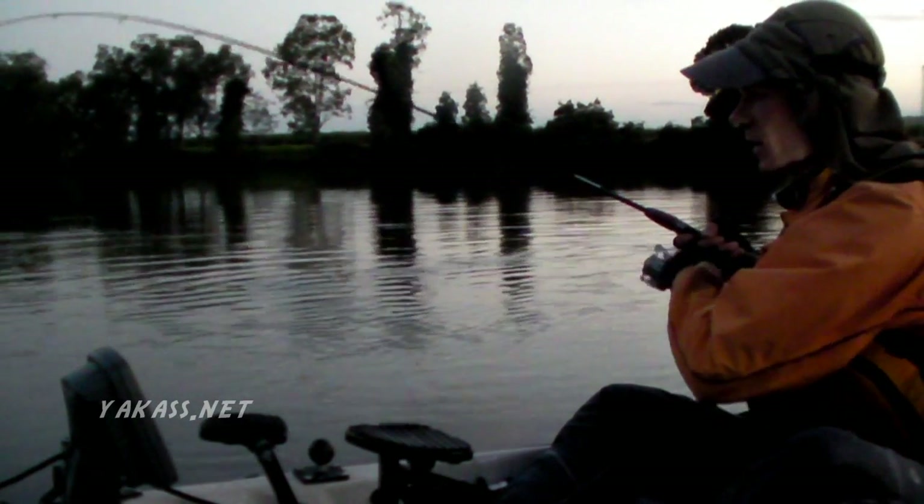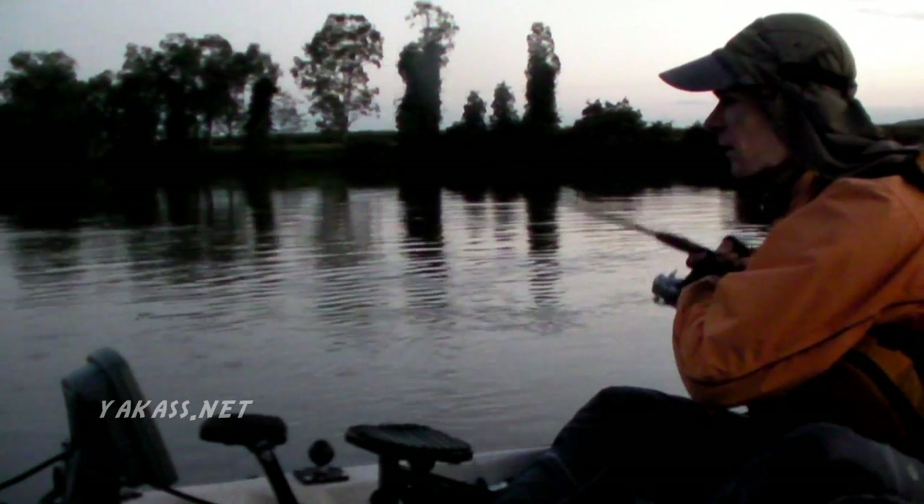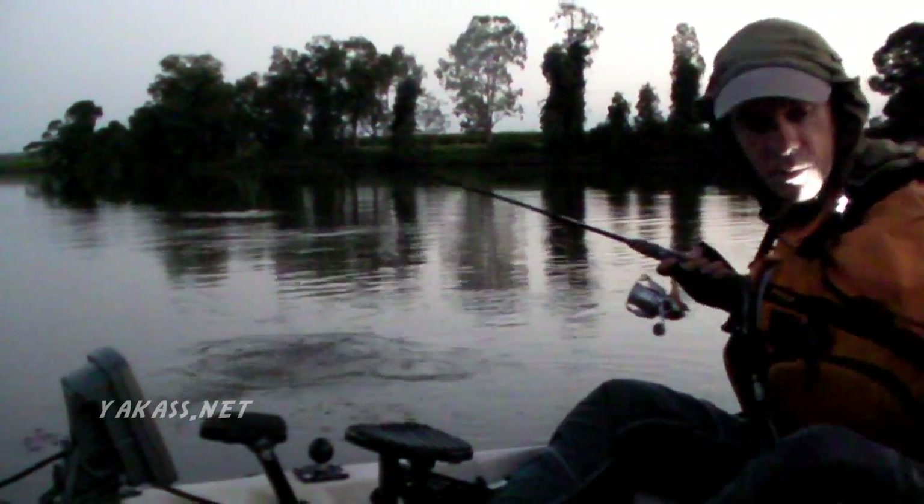Got another flathead here. That looks very big — might be worth keeping for the table. Oh no, it's pretty dark now, so I can't see. Just saw me. Alright, it's actually a grilse.